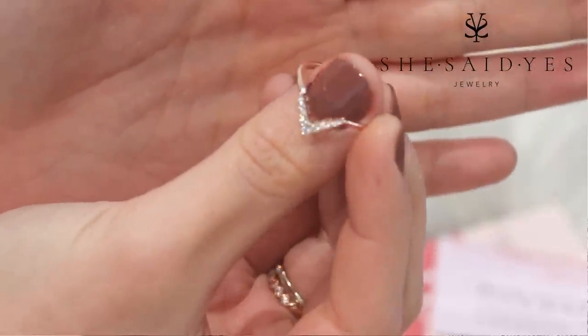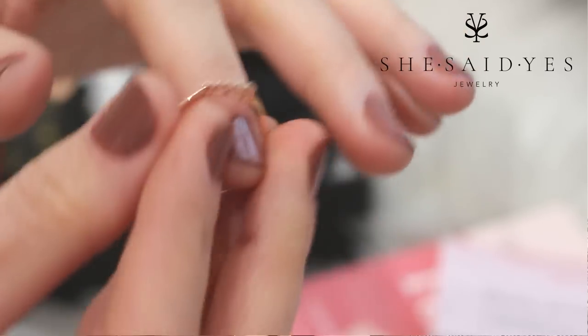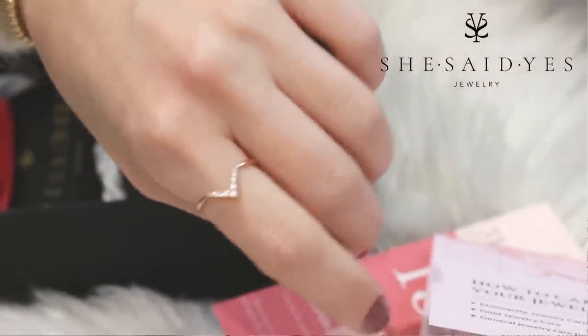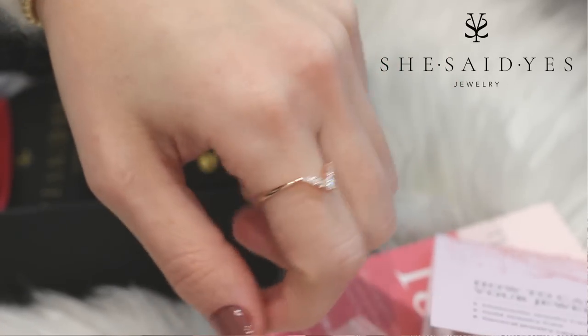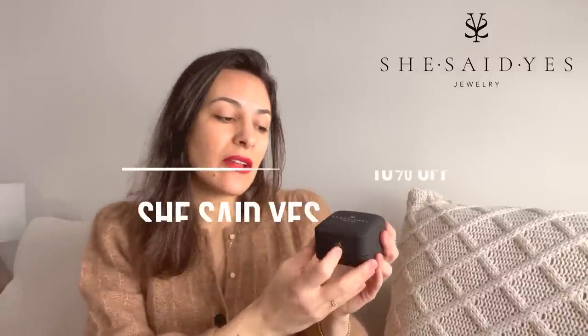They also have stones with gemstones, which is so cool because you can pick colors — put pink on one side and another color in the middle. You can really customize your rings. They also have earrings, necklaces, and bracelets. I'm definitely going to get a few pieces for myself. The name She Said Yes doesn't have to mean a proposal — you can say yes to yourself or celebrate love with a friend. The link is below and you can get 10% off with my code.